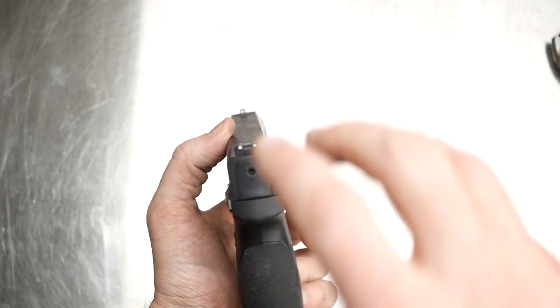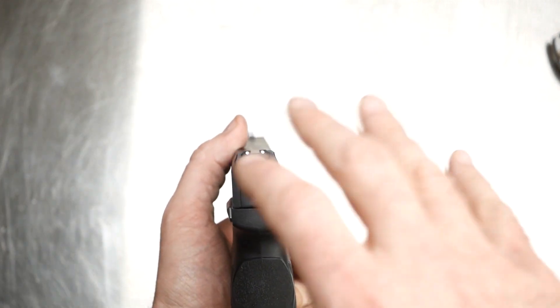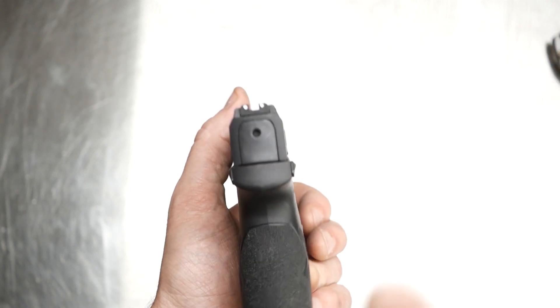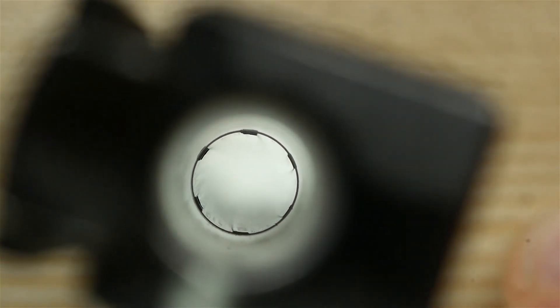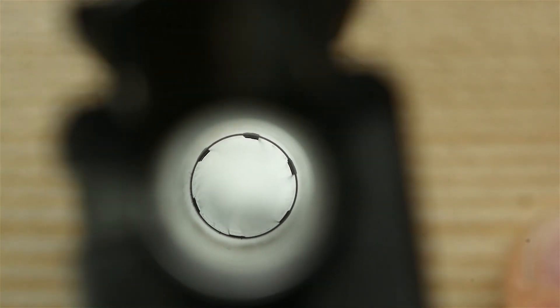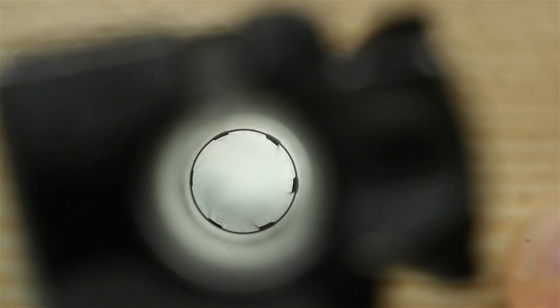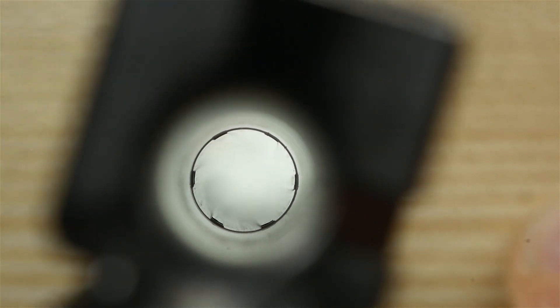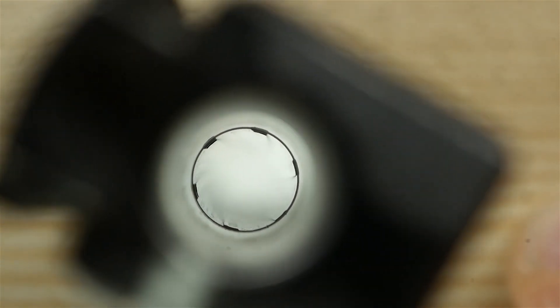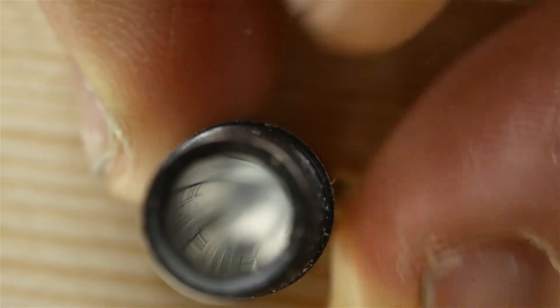What happens is — and it's really hard to video — as you look down the barrel, you can see that the rifling is not centered in the bore. Some of the rifling stands up a little bit higher, and on the other side it's not sticking up near as much. You can just tell that the rifling was not cut directly in the middle of the bore — it was cut off-center a little bit.